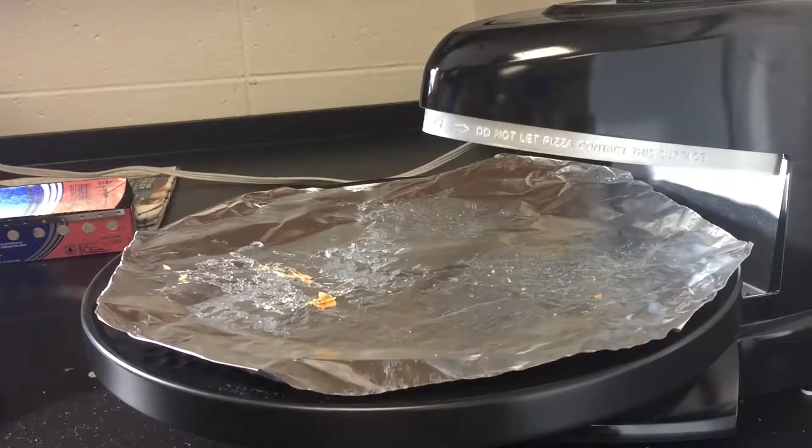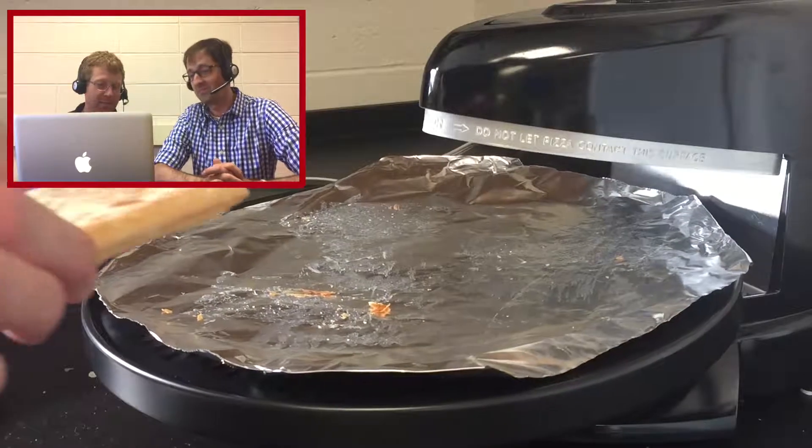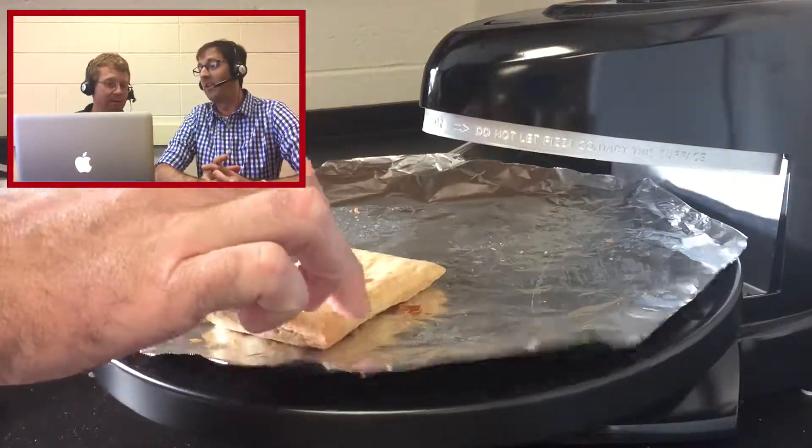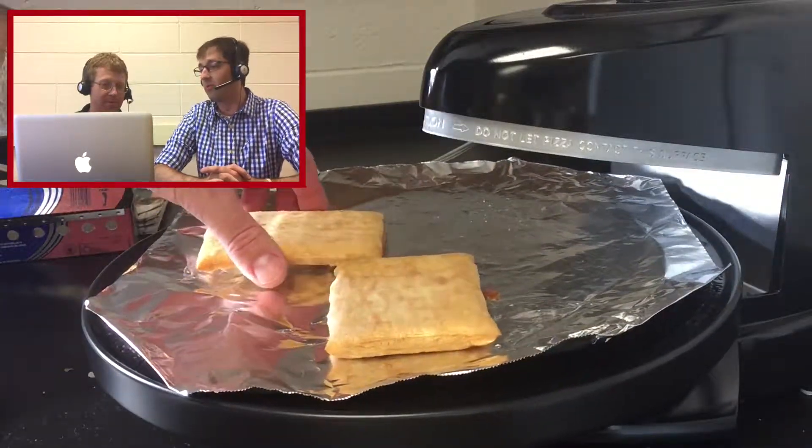Here we have the Pizzazz oven. Is it being prepped to cook? Yeah, this is actually me placing on some toaster strudels.